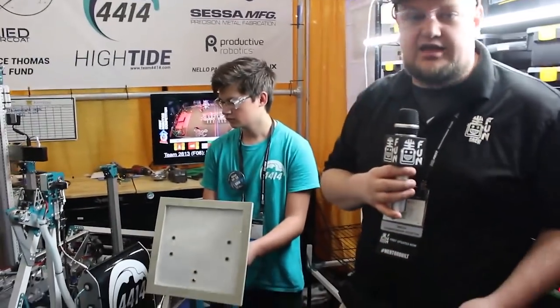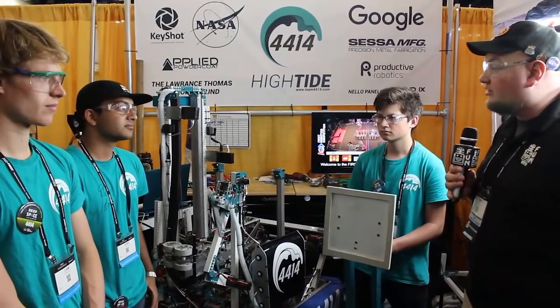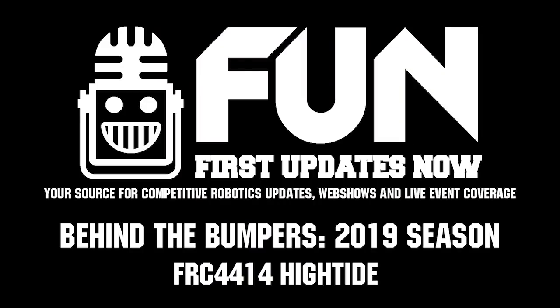Team 4414 High Tide looking really good here during the season. Can't wait to see what they do more, of course here at Houston. Gentlemen, good luck to you the rest of the competition season — you guys have a fantastic machine.